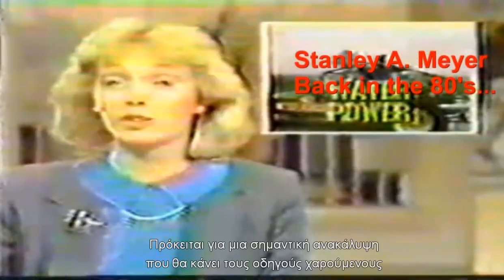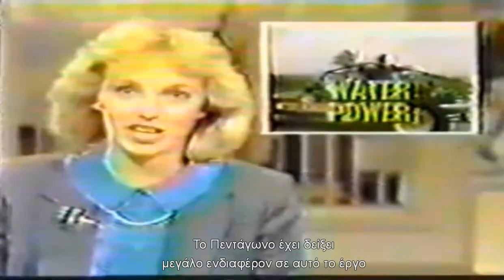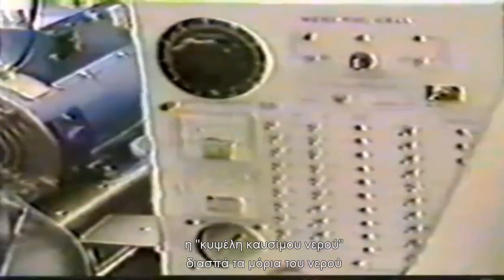It's a major breakthrough that will no doubt make motorists happy, and as Ralph Robinson explains, the Pentagon is also showing lots of interest in this project. Water has always been considered a precious commodity, but Stan Meyer's invention may make it even more valuable. He has developed what's called a water fuel cell. It has taken the place of his old gas tank. The water fuel cell breaks down water molecules into oxygen and hydrogen — the hydrogen is used to run his dune buggy.